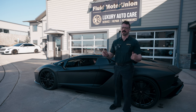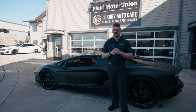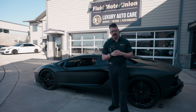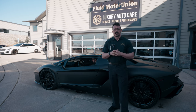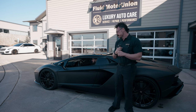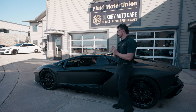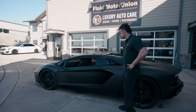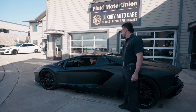Now the first step to building any exhaust system is getting a baseline of what it sounds like first. Different customers are looking for different things and not everyone wants to drive around a straight piped race car. To do this we're going to listen to what it sounds like free revving and then again under load while driving. Keller, can you start it up and rev it up for me?